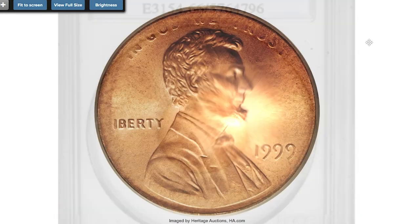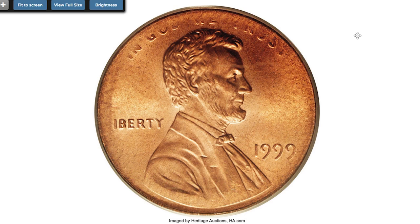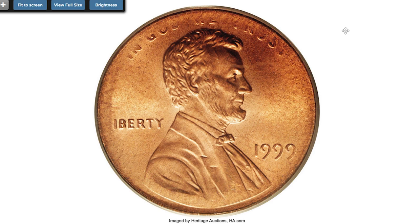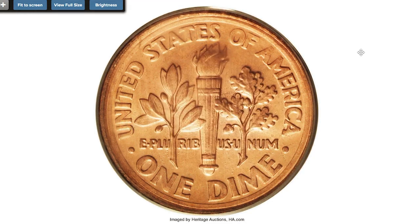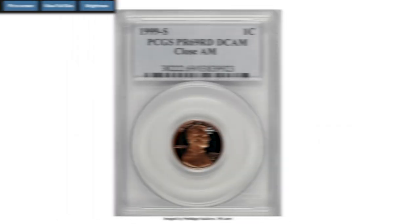The ultimate pinnacle is this error 1999 Lincoln cent — a wrong die mule with a Roosevelt dime reverse struck on a Lincoln cent planchet, graded MS66 Red by PCGS. This incredible error somehow escaped the scrutiny of mint employees. Only seven double denomination mules had been certified by November 2003. Interestingly, the consignor also owns a 1993 cent-dime on a cent planchet and a 1995 cent-dime on a dime planchet. The reverse is sharply struck with the figure of Lincoln and date, although the opposing dime die being slightly smaller than the cent planchet caused minor peripheral weakness. Sold on April 29, 2006 for $138,000 at Heritage Auctions.